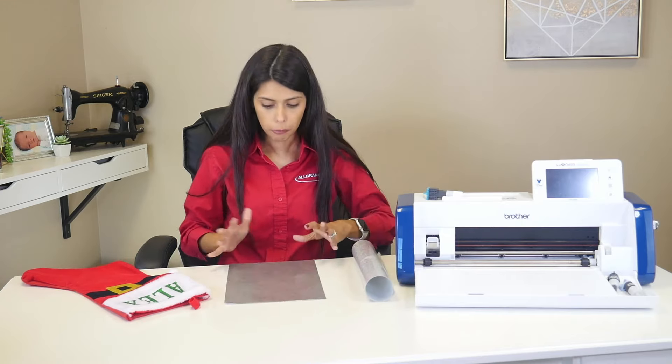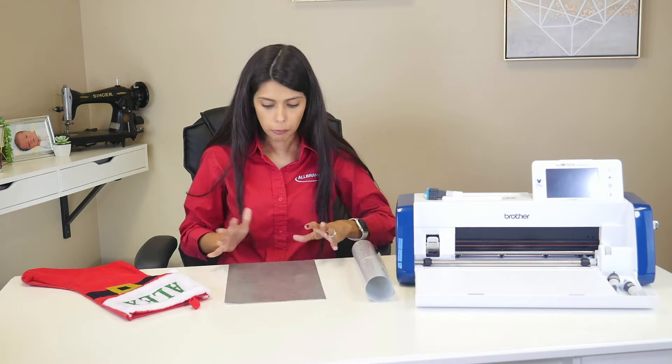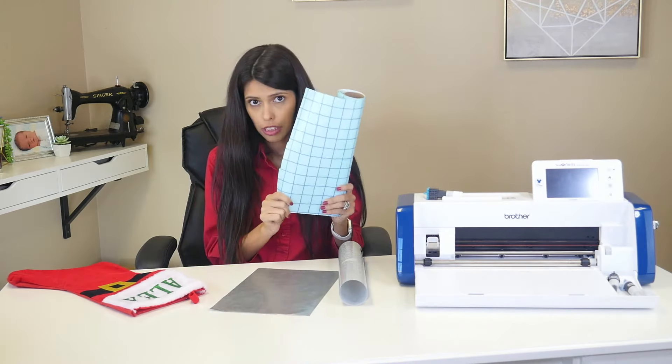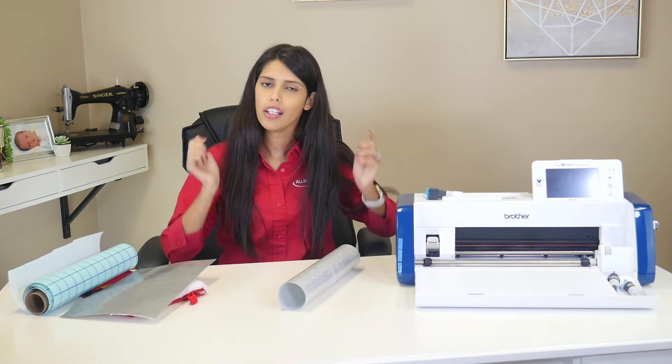So if we were doing pressure sensitive vinyl, we would have to get transfer tape to take that image from the vinyl onto whatever we're wanting to put it on — not fabric, something like a wall. Then I would use pressure sensitive vinyl with transfer tape to put it on. Heat transfer vinyl is a standalone — she does not need transfer tape. She just needs an iron to heat her up. Remember: weed out the parts you don't want, put it on, use a protective cloth, iron it on, peel off that clear part, and your design stays there.